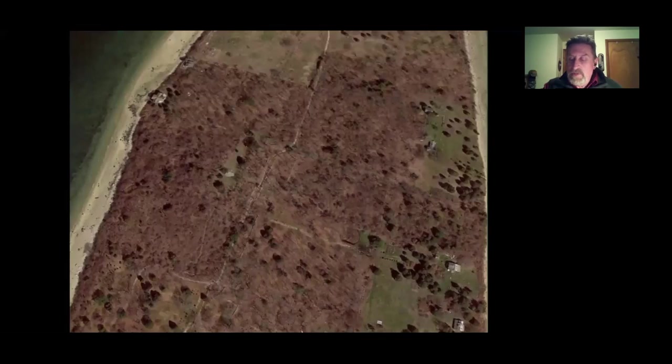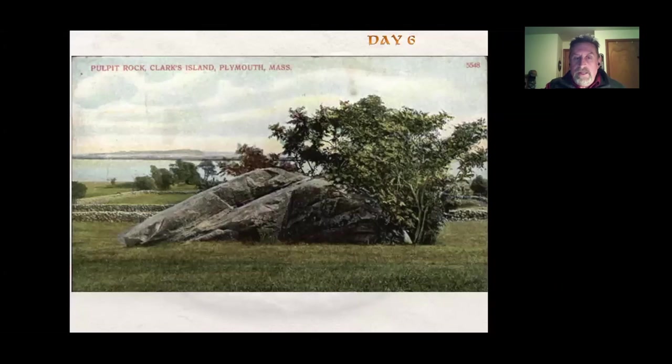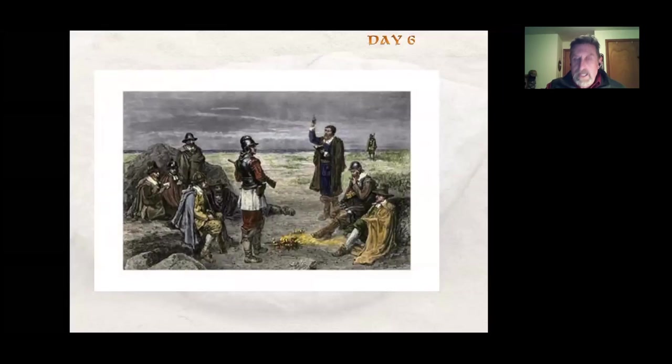On the 10th they explored the island. Then on the 11th they held their Sabbath service — it was a Sunday. Being strict Calvinists, they did nothing that entire day but pray and read their scripture.